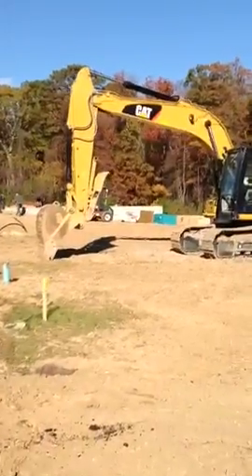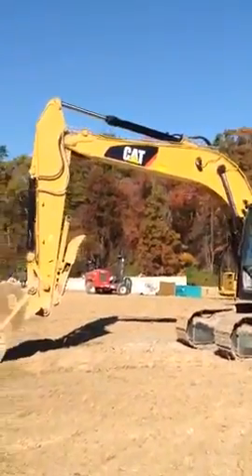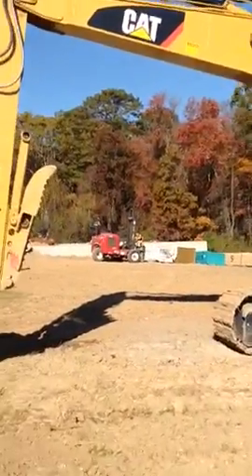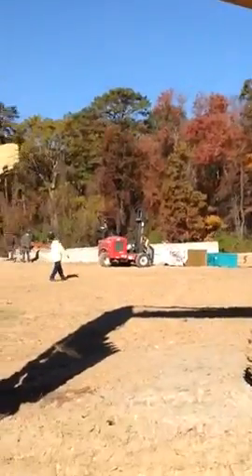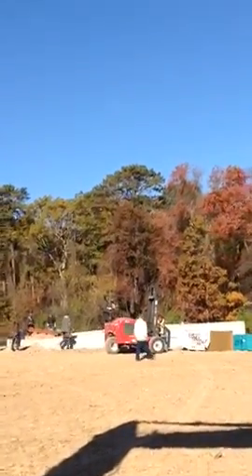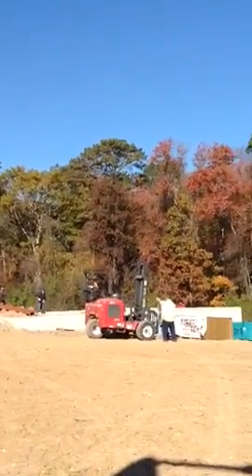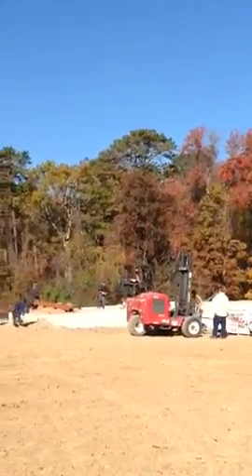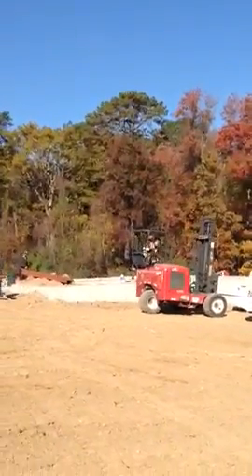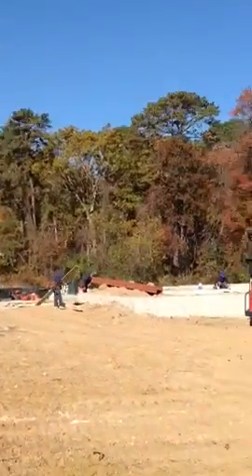Lot number five is in front of you — the lumber package has been delivered today. That lumber package hasn't even been completely offloaded before the carpenters are out here getting ready to start the framing. They're setting the steel and putting the plates on now. I would think by the end of the day you should see the first floor walls up on this house — this is a very quick-moving carpentry crew.